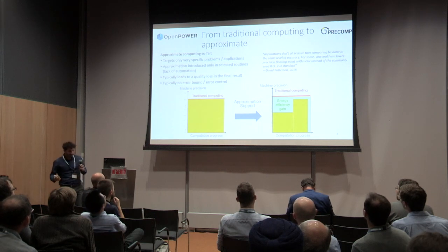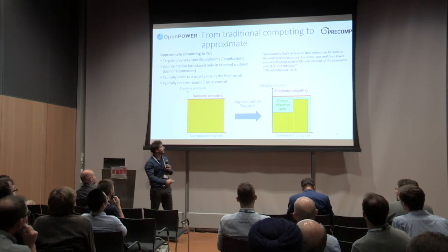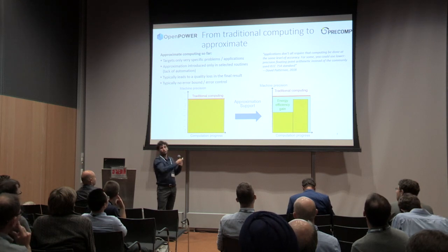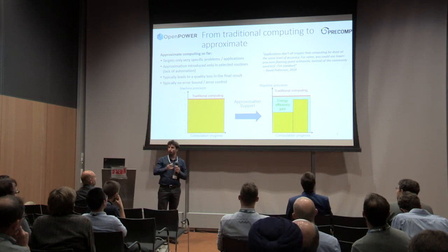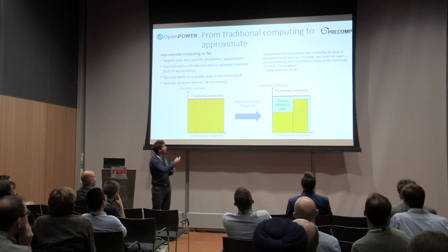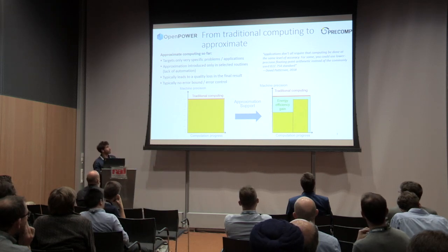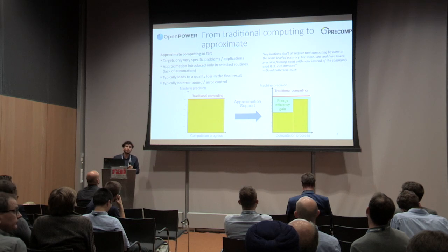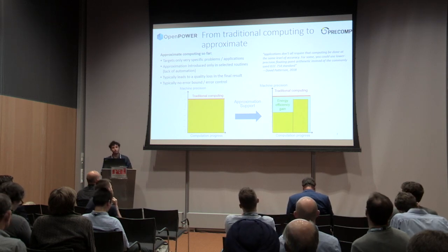Approximate computing is a technique that allows us to decrease the precision over the computational progress at a specific level, so that we can gain energy from that. One limitation is that it targets only specific problems and approximation is introduced onto selected routines. Typically this leads to a quality loss of the final result, and there is usually no error bound on this kind of approach.